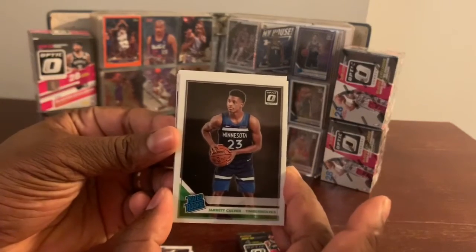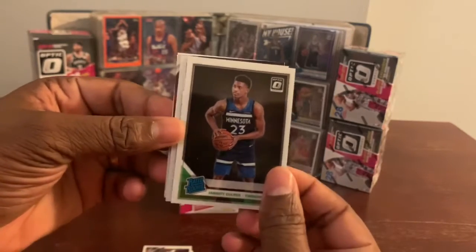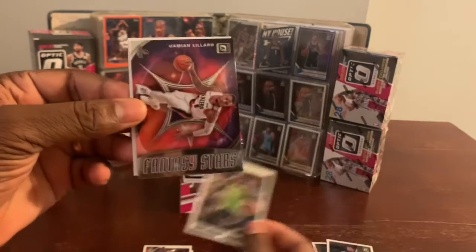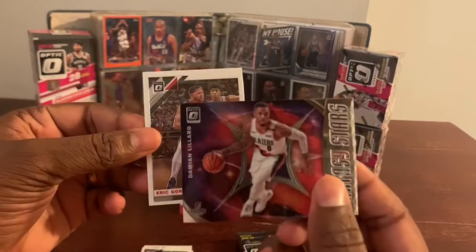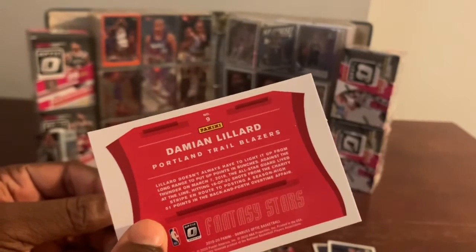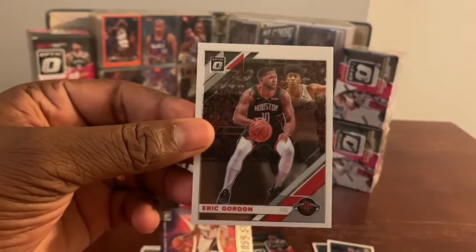A rated rookie of Jared Culver — nice card. Robert Covington, and we got a Fantasy Star of Damian Lillard. Very nice card. Damian Lillard — it's not a prism. And we got Eric Gordon. Let's put this thing on Lillard over here.